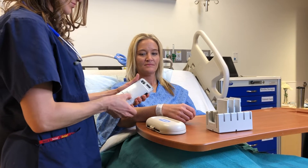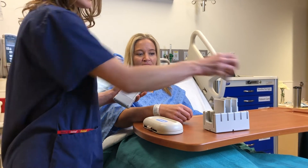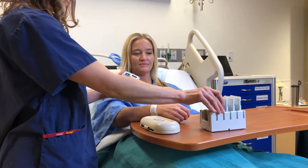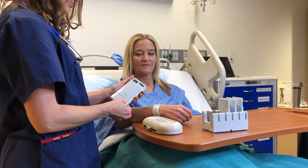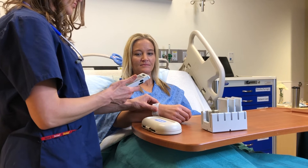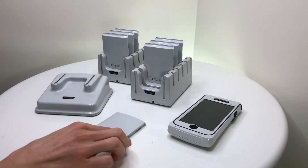A backup battery more than doubles iPhone runtime, and a quick-swap feature allows nurses to easily change empty batteries. A built-in fuel gauge lets the user know when it's time to swap — with one hand, the empty battery can be removed and dropped into the charger.